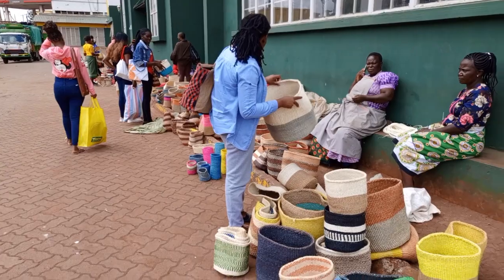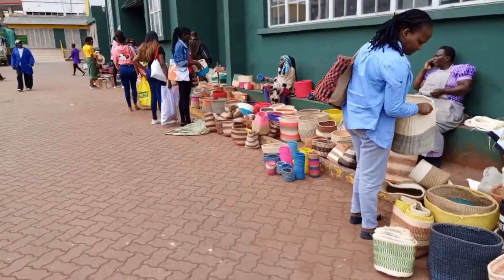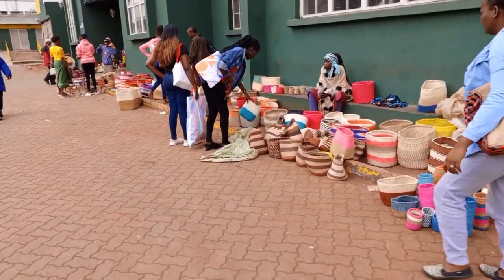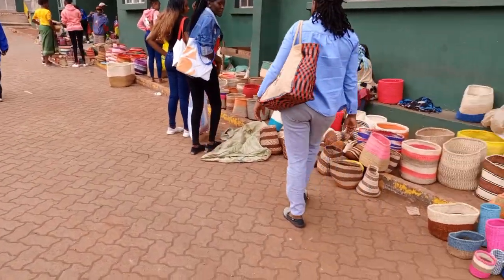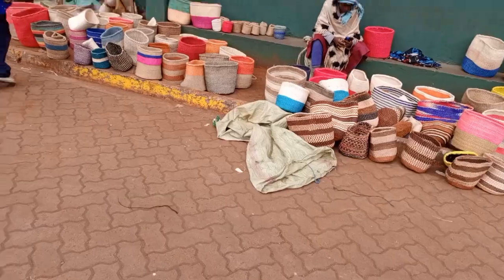So, after ndani, I decided to tour the outside. And wa mama wanaoza the baskets — and actually they are selling a bit cheaper than kuba uko ndani. So guys, pay ina-depend with the sizes you want — whether you want the big one or your laundry, I think iliko ina range.